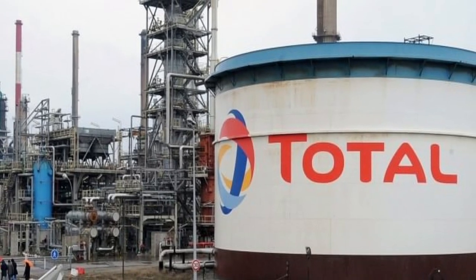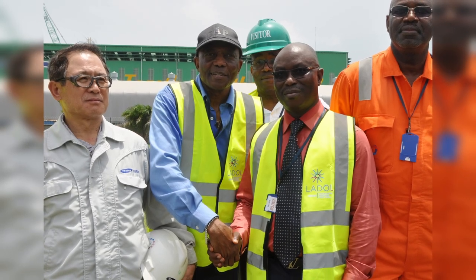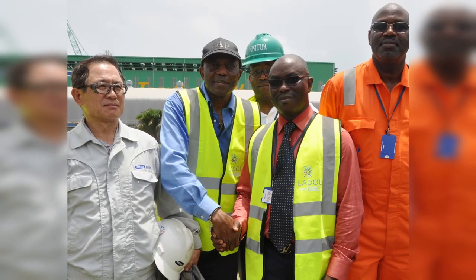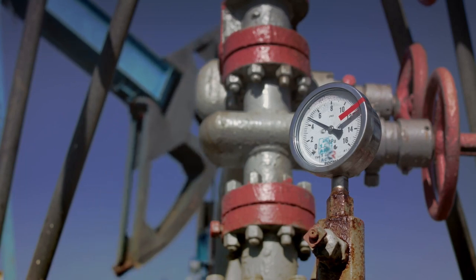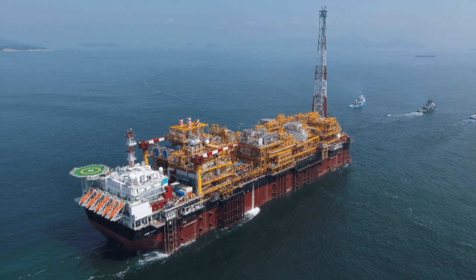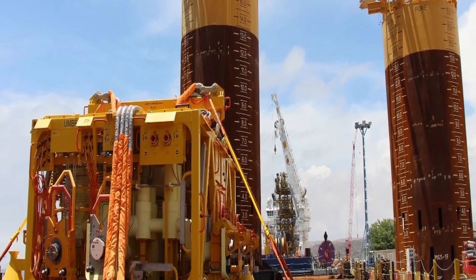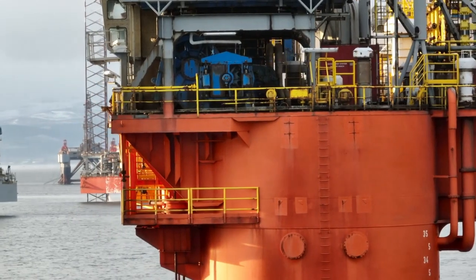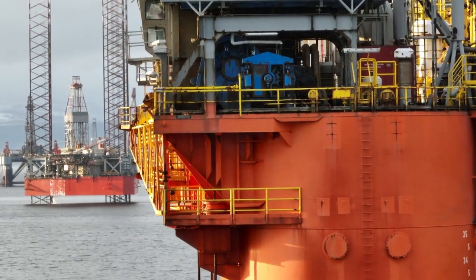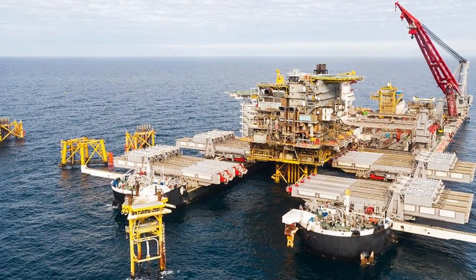About 40,000 barrels of oil will be produced each day by the satellite field. In total, the Zinnia 2 field spans over 600 square kilometers. Nine production wells will be drilled as part of the field's development plan in water between 600 and 1,200 meters deep. The oil produced in the field will be delivered to the FPSO vessel via a network of flowlines. As part of the project, 36 kilometers of flowlines and 21 kilometers of umbilicals will be built. Officially, the offshore work was supposed to start in 2020.